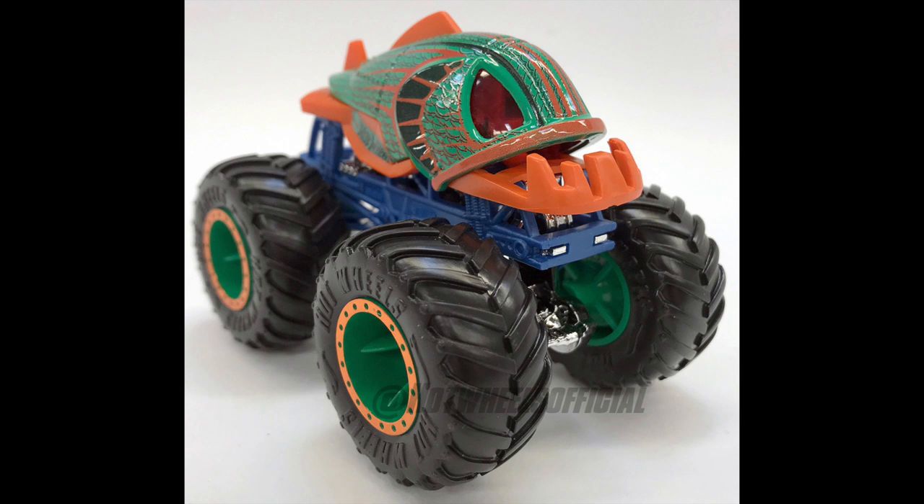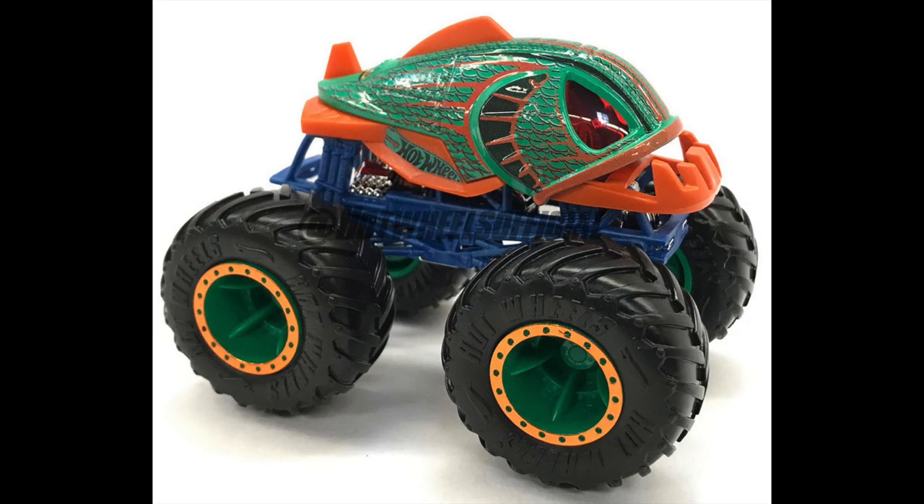I believe these are 2020 models for Hot Wheels Monster Trucks. Now one of them specifically is a truck model that I pushed very hard for years, and they were never allowed to make it — maybe for budget reasons, maybe for contractual reasons. But now that this model is actually coming out it is mind-blowing, and it's also very interesting to see it in this specific year. But that will come at the end of the video.